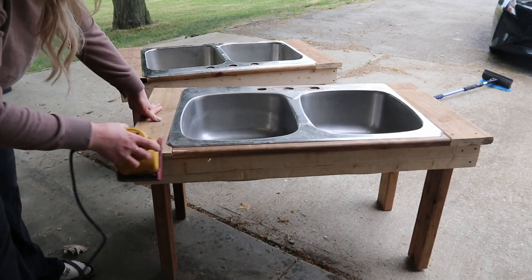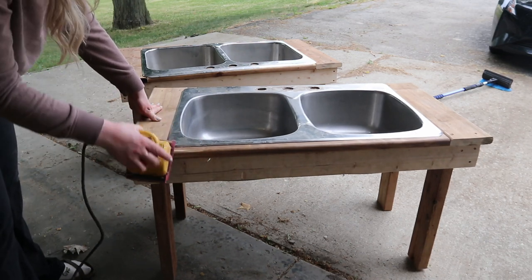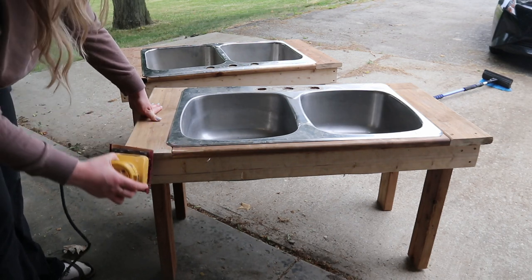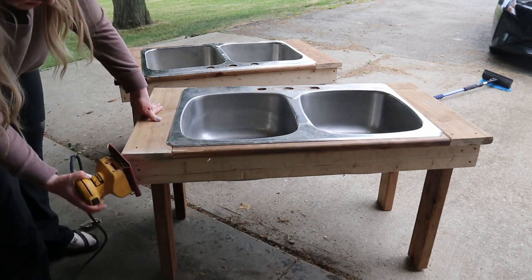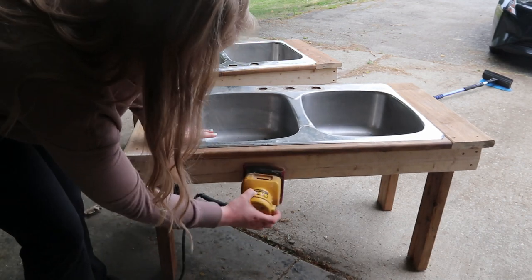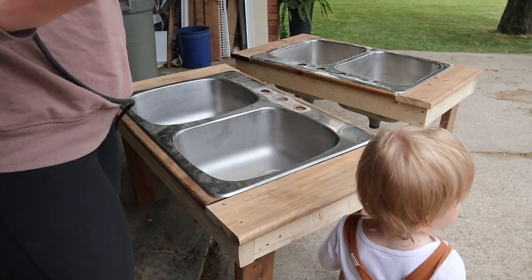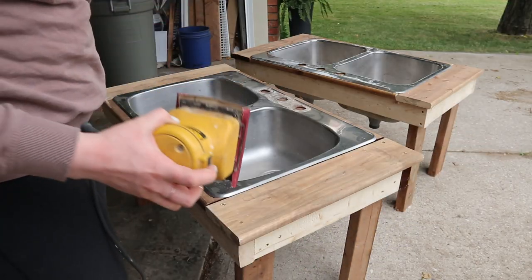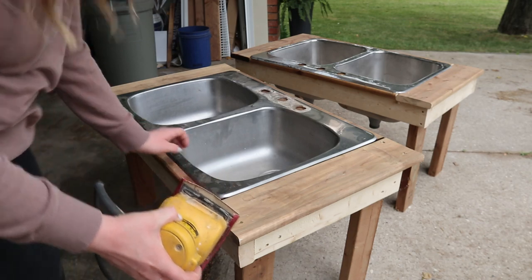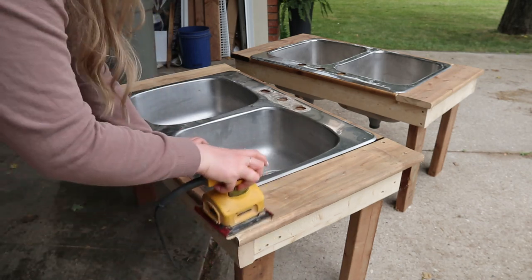If you are currently or recently opening a home child care, please know it takes a lot more time to get the environments feeling done than you can plan for. It's my third year, and I've just added these and mulched last week — both things I wanted to do right away when I opened. So I'm learning to give myself grace, and I encourage you to do that as well in the process.